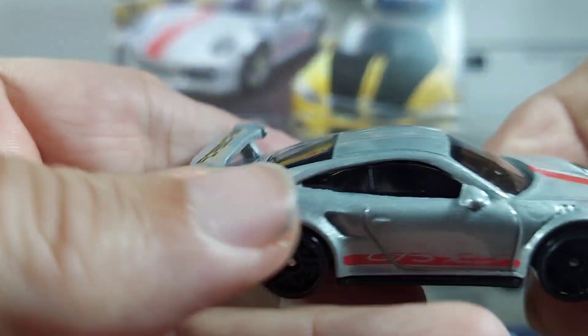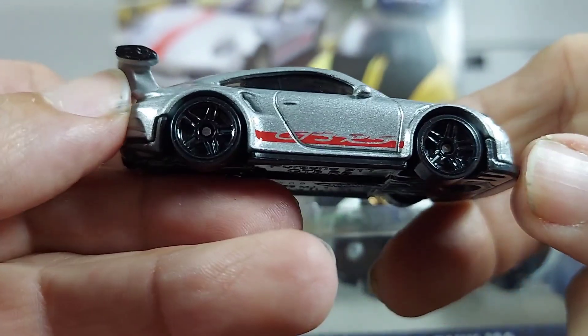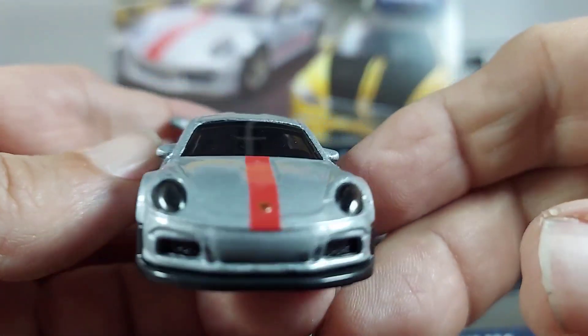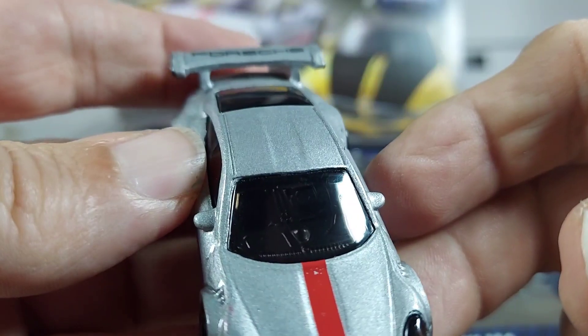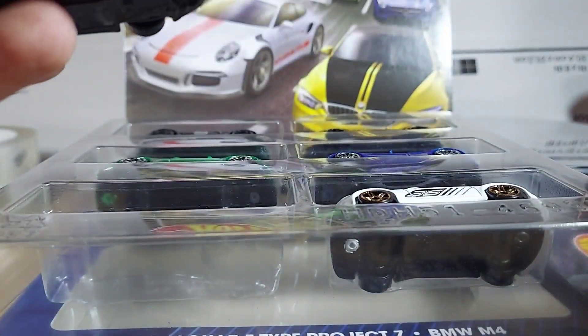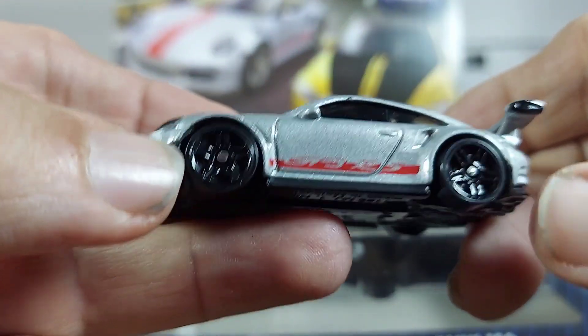So the Porsche — interesting rims, very nice detail. And this is the Porsche GT3 RS.